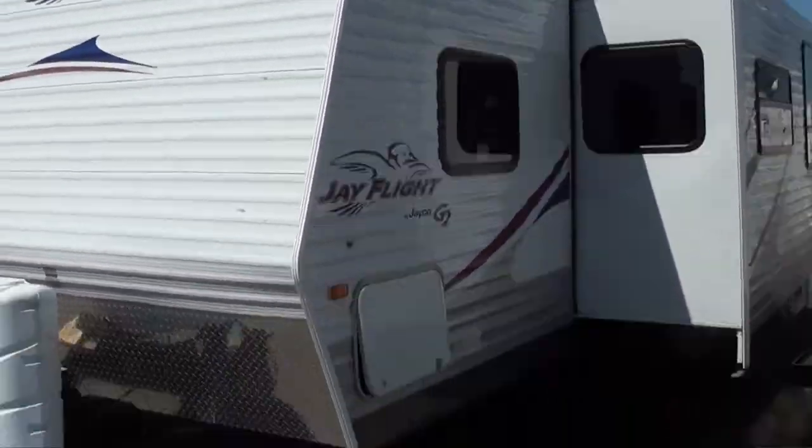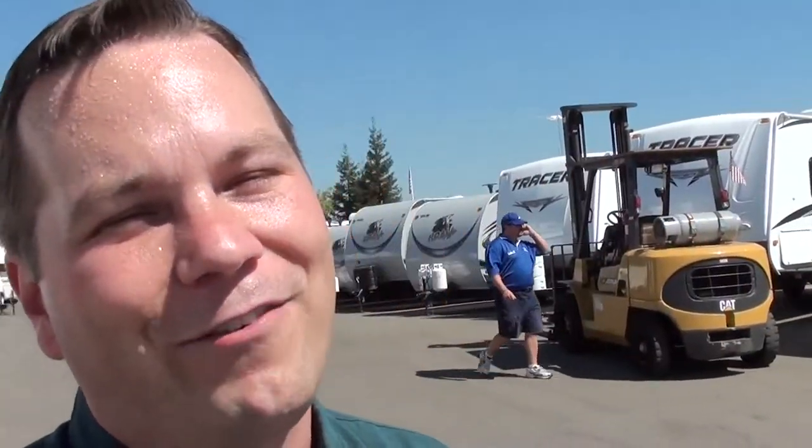Thanks so much for checking out my video. We are the largest dealership on the West Coast, and I would love to help you personally. If you decide to come check us out here at Manteca Trailer, we've got the inventory. Please, at the front, ask for Mitch the RV Guy or the internet department. Thanks so much, guys, and feel free to call or text me on my cell with any questions — 916-459-8384. I hope you have a wonderful day.